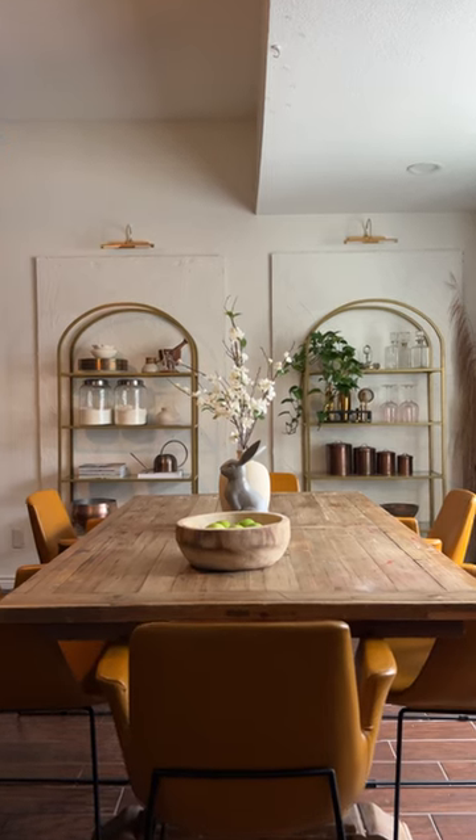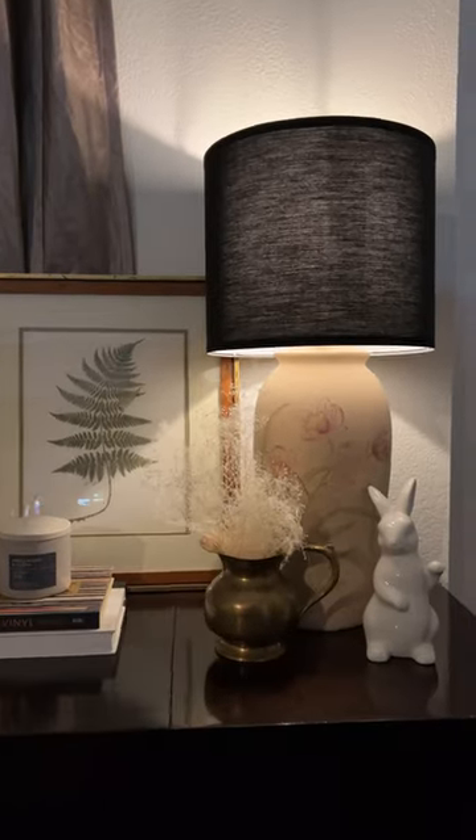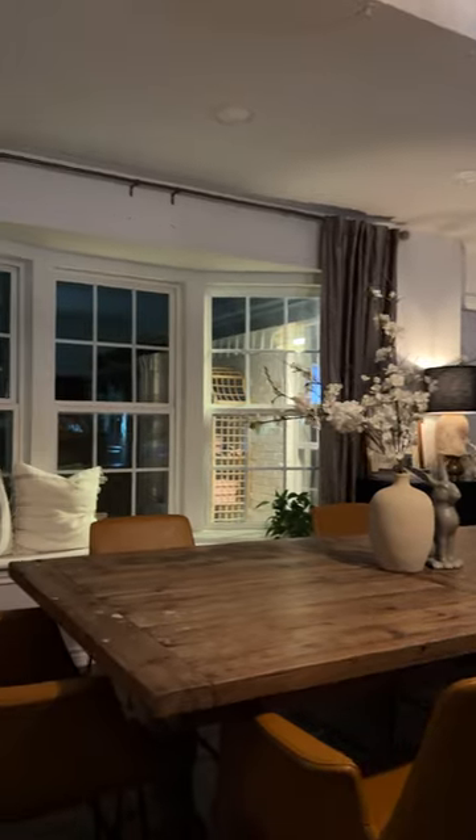It's giving comfy and cute and I absolutely love it. And then at nighttime it's giving moody, like maybe her favorite weather is thunderstorms. But now I need to go find a rug for it, just like every other room in my house.